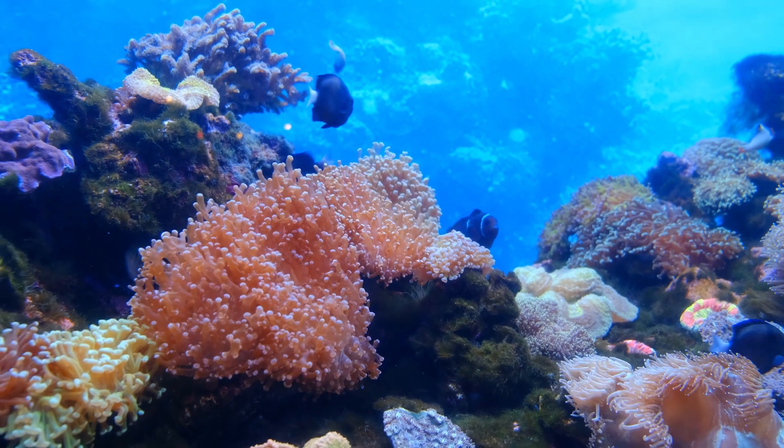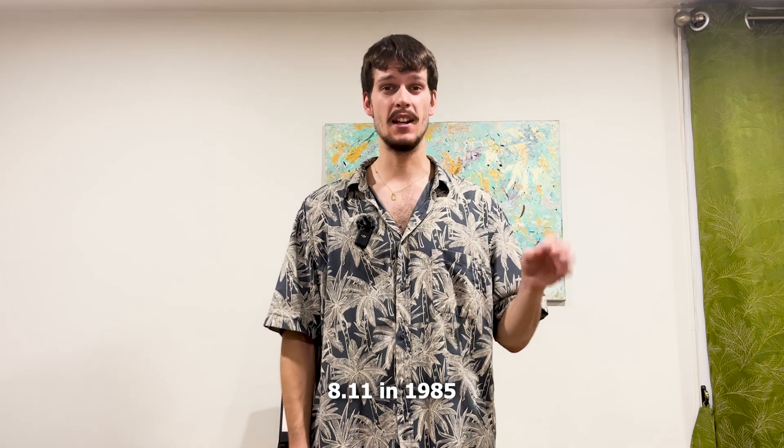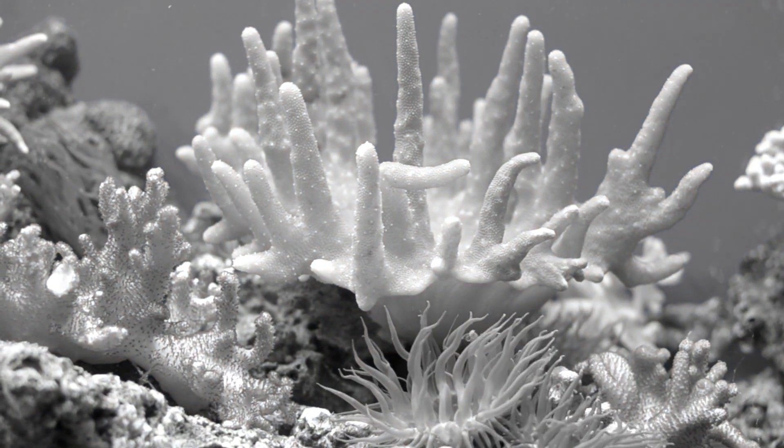Everybody loves coral reefs, and if you've ever snorkeled or have seen some footage online — which you can see now — you must agree. The problem is that oceans are slowly turning more acidic, from a pH of 8.11 in 1985 to 8.05 in 2021, with differences probably bigger in certain areas. Oceans becoming more acidic makes it much harder for coral beings to form their exoskeletons, meaning the corals grow slower and could eventually disappear.